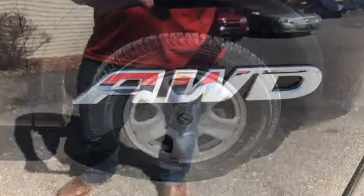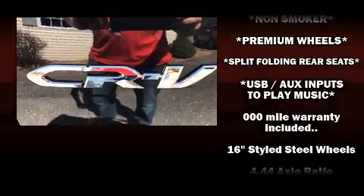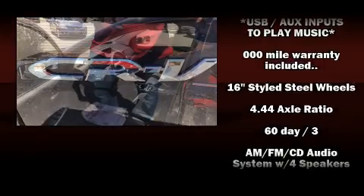Safety equipment has been integrated throughout, including dual front impact airbags with occupant sensing airbag, front and side impact airbags, and traction control.